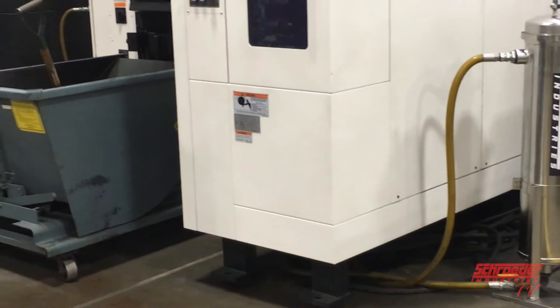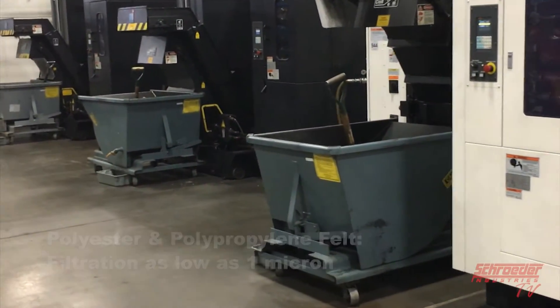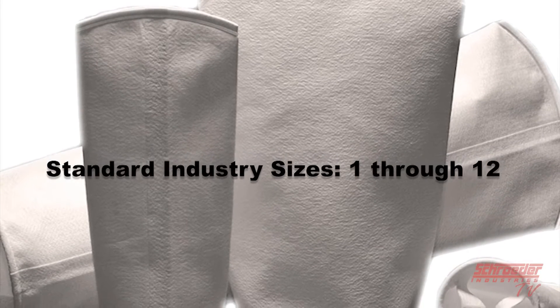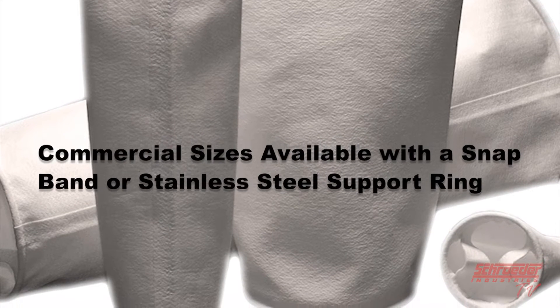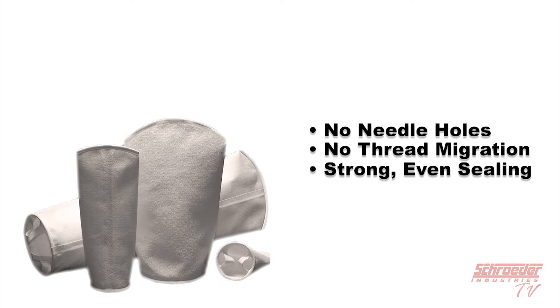It's important to know that polyester and polypropylene felt can be used for filtration as low as 1 micron, while monofilament and multifilament can be used for more coarse filtration. Our bags are made in the standard industry sizes from 1 through 12. We also have commercial bag sizes available with a snap band support ring or a stainless steel ring. The seams on the bags are either sewn or welded depending on the requirement of the system. Welded bags offer no needle holes, no thread migration, and a strong even sealing of the material. This is the recommended Schroeder Industries bag.